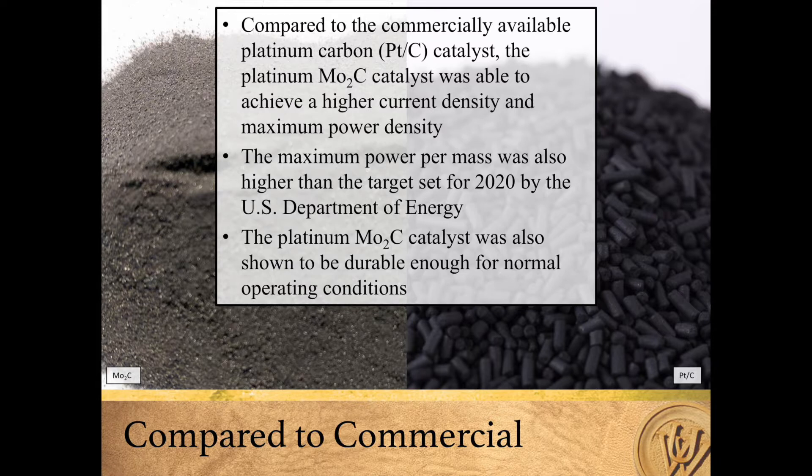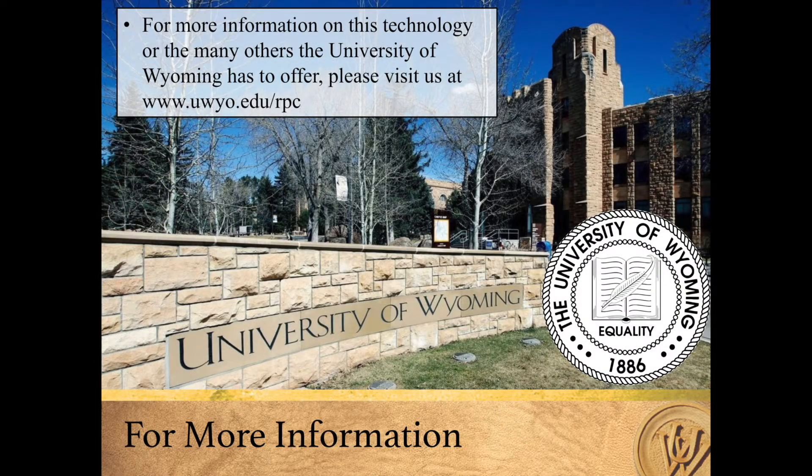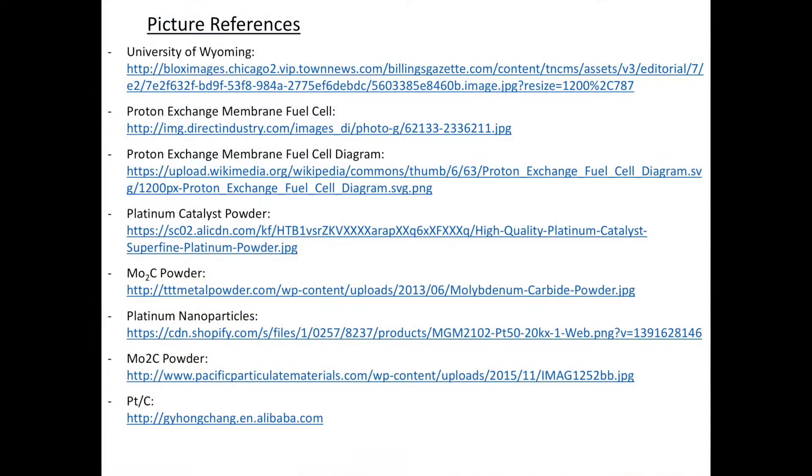After some time, it was shown that the platinum molybdenum carbide is durable enough for normal operating conditions. For more information about this technology or the many others that the University of Wyoming has to offer, please visit us at www.uwyo.edu/rpc. Thank you.